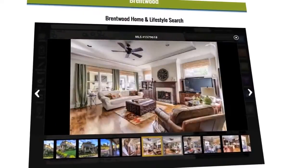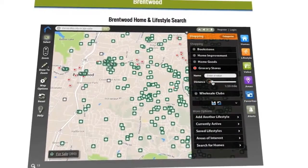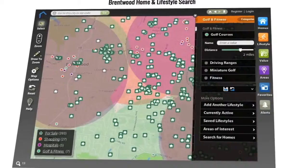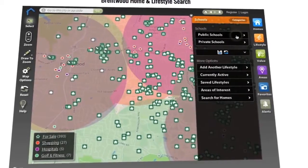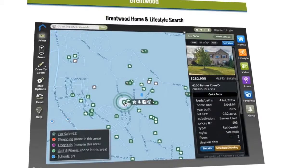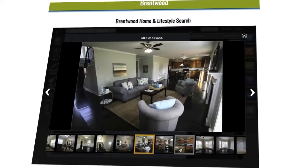But that's just where the fun starts, because at lifestylemls.com we've taken it one step further and added lifestyle — your lifestyle. What if you only wanted to see homes within two miles of a grocery store, or a hospital, or a golf course, or a school, or whatever matters most to you? Now you can! Narrow your search to find the right home for your family in the right area for your family's lifestyle, all at your fingertips.